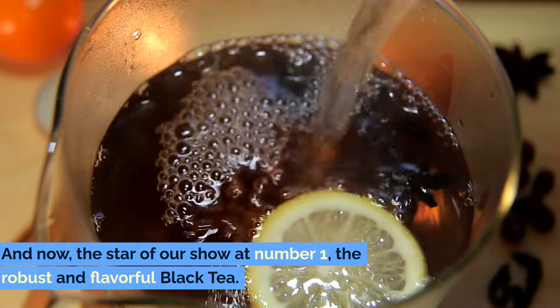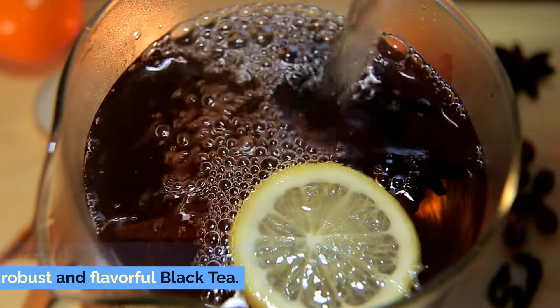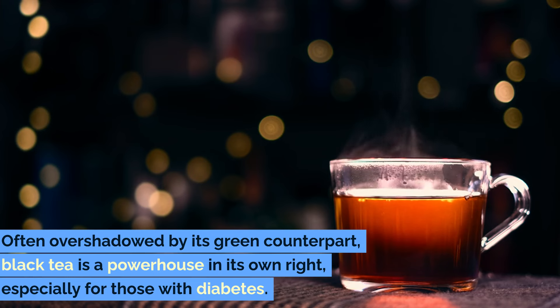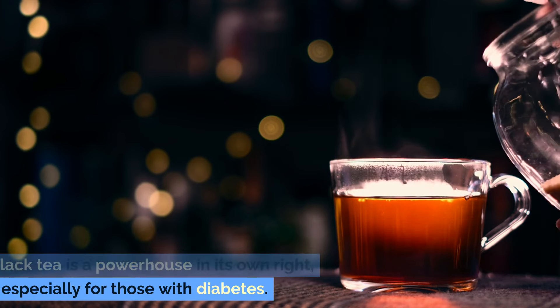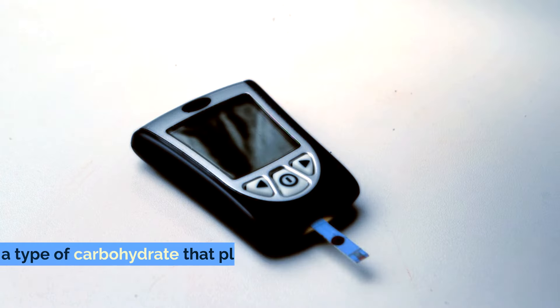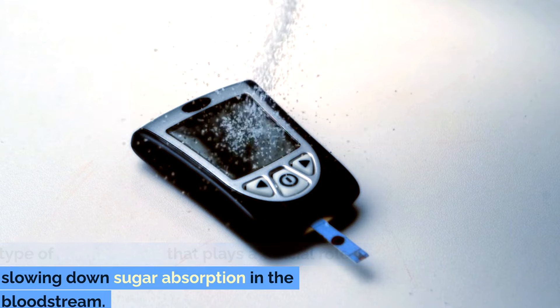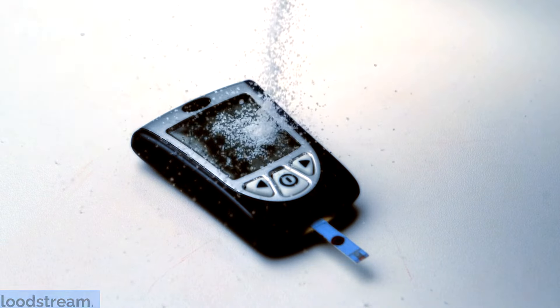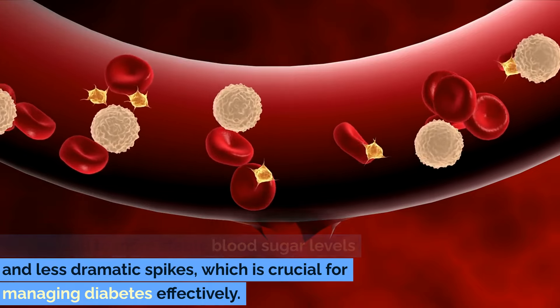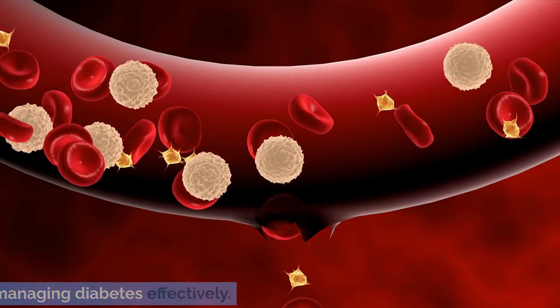And now, the star of our show at number 1: the robust and flavorful black tea. Often overshadowed by its green counterpart, black tea is a powerhouse in its own right, especially for those with diabetes. It's packed with polysaccharides, a type of carbohydrate that plays a crucial role in slowing down sugar absorption in the bloodstream, leading to more stable blood sugar levels and less dramatic spikes — which is crucial for managing diabetes effectively.